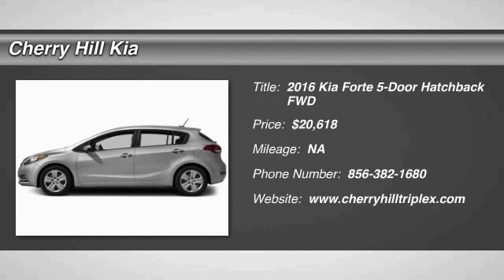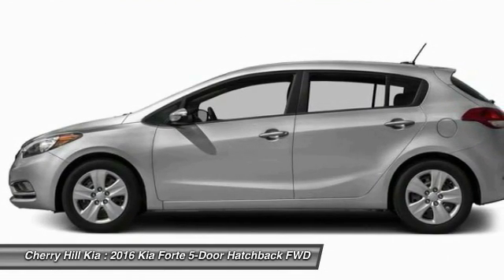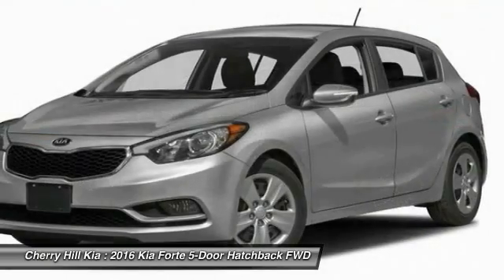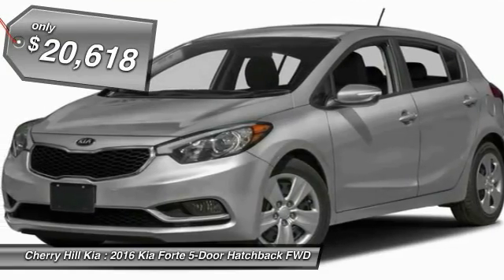2016 Forte. If you're looking for a trendy and feature-laden compact sedan, the Kia Forte is for you. It offers an exceptional combination of innovative design, high-quality engineering, and outstanding value, and is priced below $25,000.